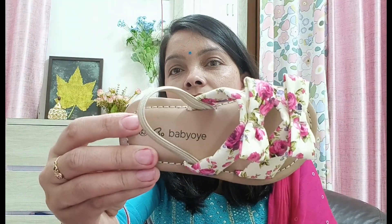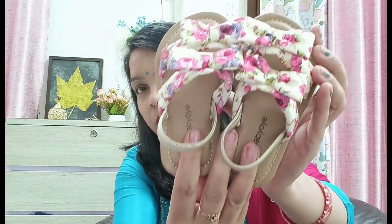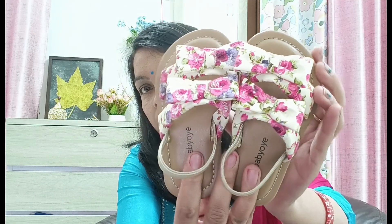First, I bought these sandals. They are from the Baby Oa brand, and I got them for around 400 to 500 rupees — I don't know the exact price.